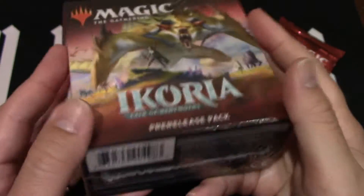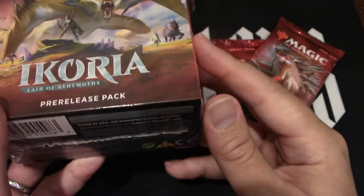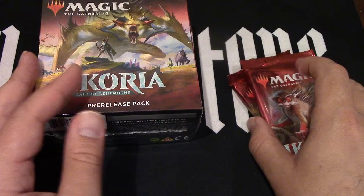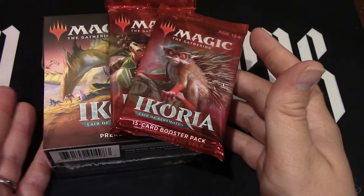Do you guys know what's inside? There's an arena code in there, and then there's the foil, a pre-release promo card. And then you can get these two boosters, plus the booster packs inside and the die.